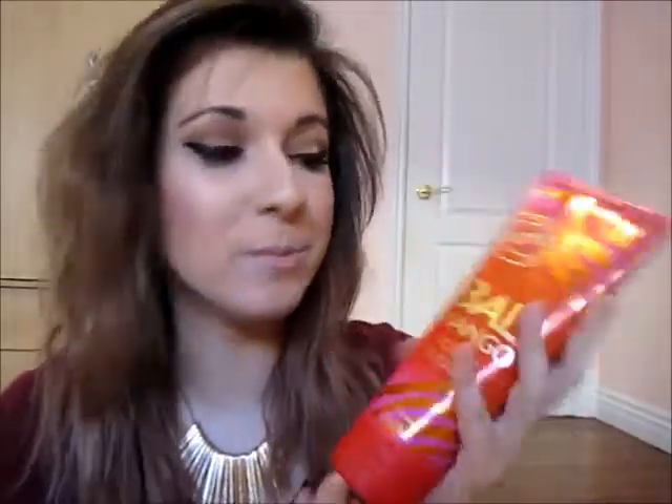Now let's move on to body products — I only have two. The first one is my favorite from Bath & Body Works: it's Bali Mango body cream. This is my second bottle because it's only a seasonal scent, so they're not going to have it in the winter. I had to buy lots of these because I love the scent — it's very mango, fruity, and it's awesome.